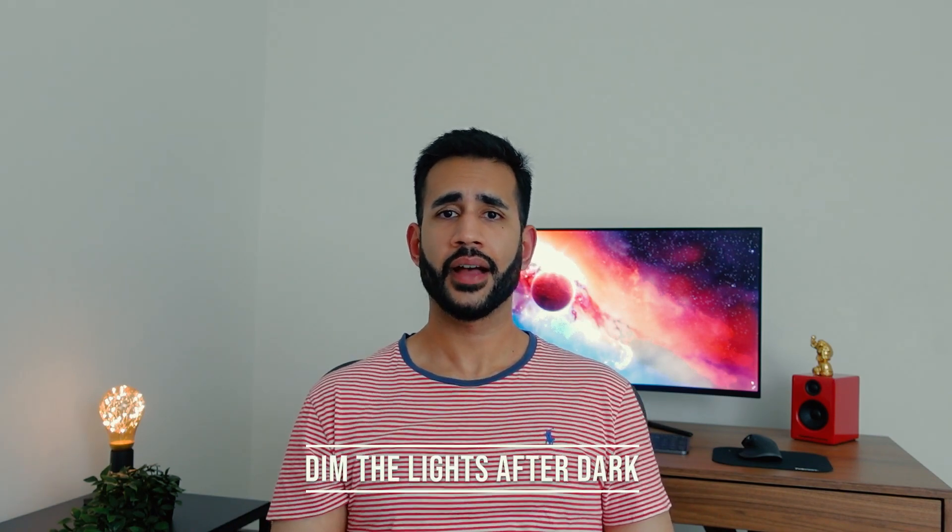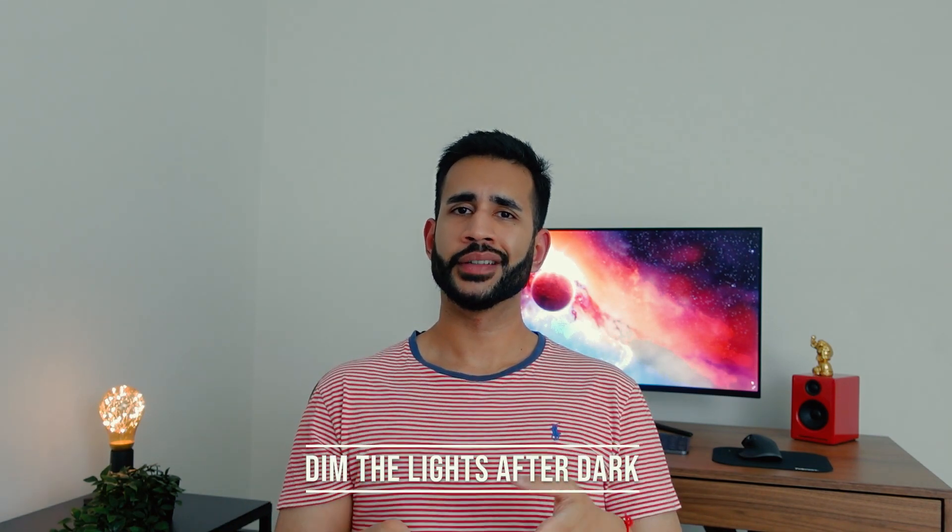Number four: dim the lights after dark. Getting enough natural light during the day is important for maintaining your circadian rhythm. Bright lights from lamps and electronic screens can mess up that circadian rhythm, making it harder to fall asleep. That's because the light — especially blue light, which comes from the screens we all use — interferes with the release of melatonin.